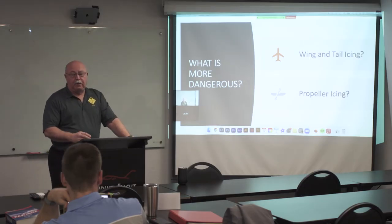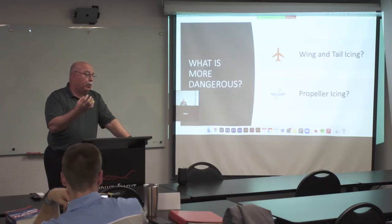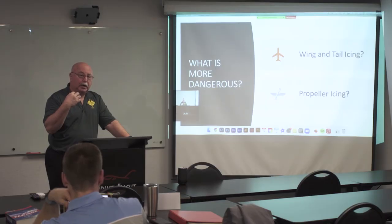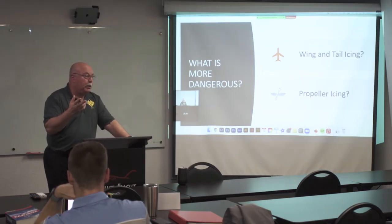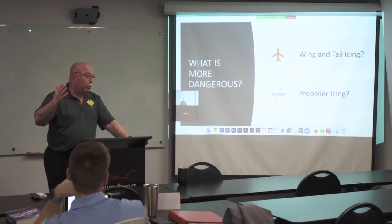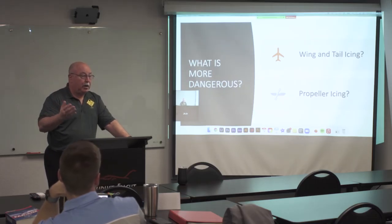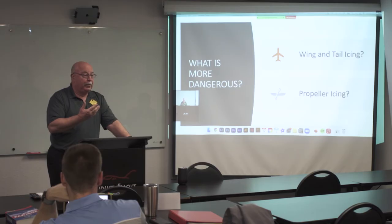Propeller icing is more dangerous. Wing icing can be dangerous if it reaches a shape that really disturbs airflow — but will the airplane quit flying? Probably not. Will you need to maintain a higher approach speed? Absolutely — because you've got some disturbed air coming over the leading edge and top of the wing. The most important thing is maintain your speed. Your stall speeds will increase if you get ice on the leading edge. But the propeller will ice at a faster rate — you lose thrust, you're coming down anyway.